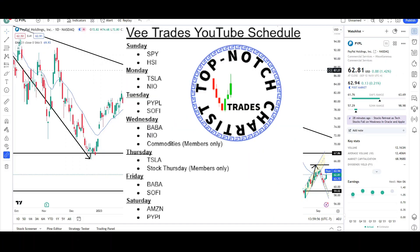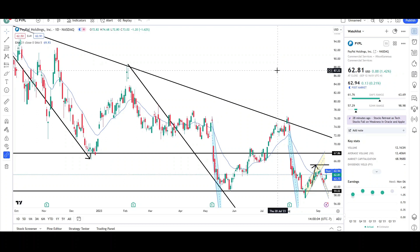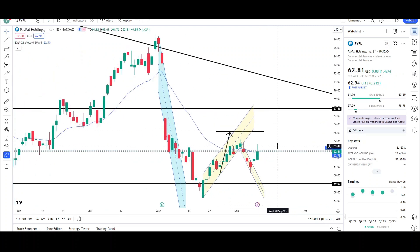What's up traders, this is VTrades and today I will be doing a technical knowledge breakdown for PayPal Holdings with the ticker symbol PYPL. I will first be going over what I see on the daily chart and finish the video off with the weekly chart. I look at PayPal two times a week — last time was last Saturday, so let's take a look at what happened since then.